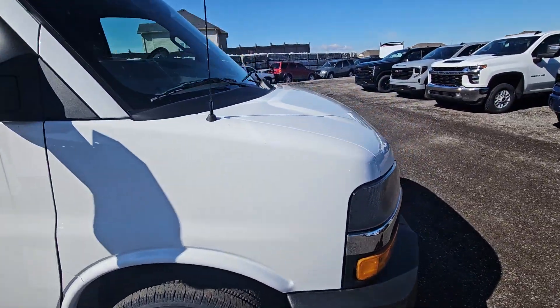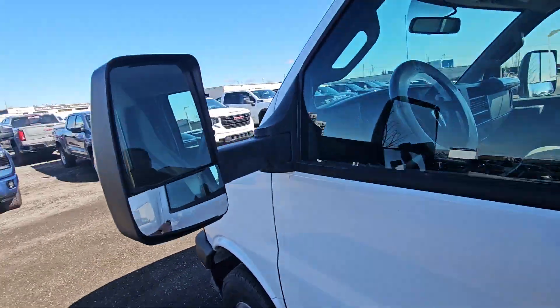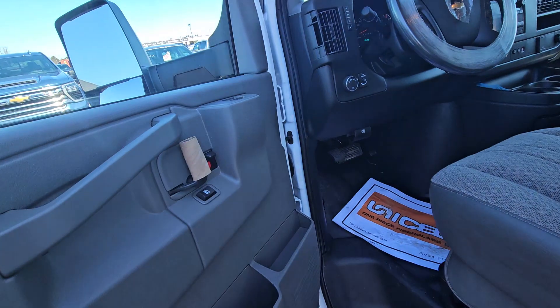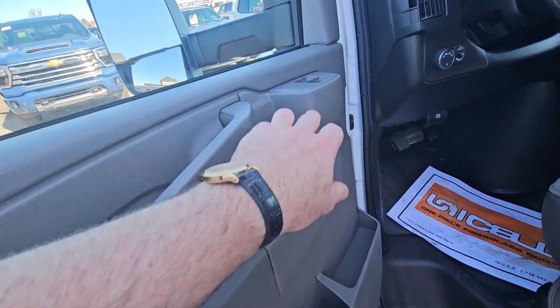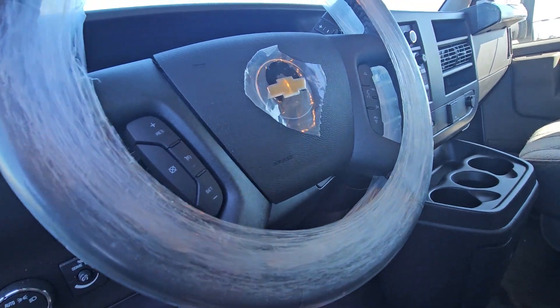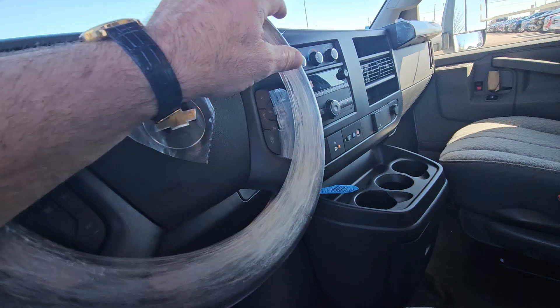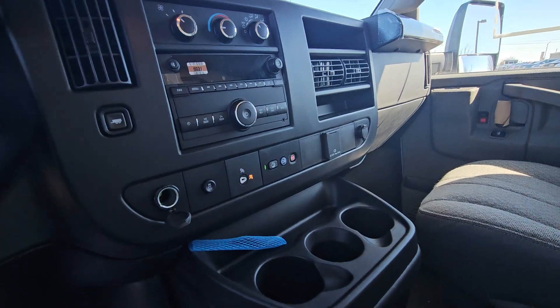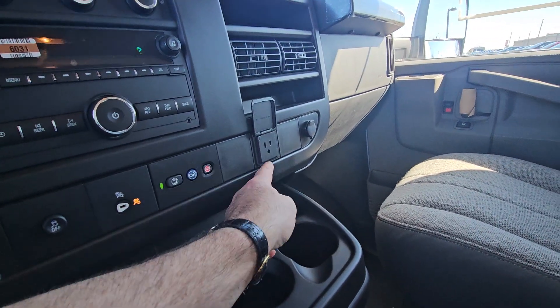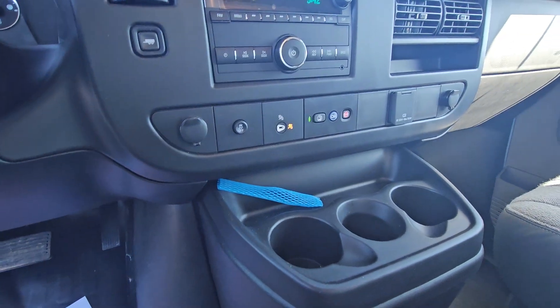Inside it's really well equipped. It's got the big extendable mirrors, full power equipment — power locks, power windows, cruise control, tilt steering, air conditioning. You do have access to Bluetooth controls through the radio system. It does have OnStar. It has a 120-volt plug-in and two cigarette lighter adapters.